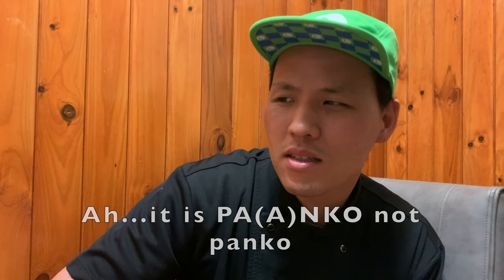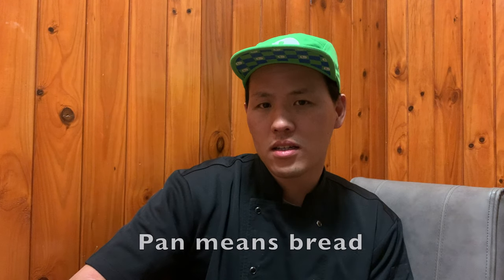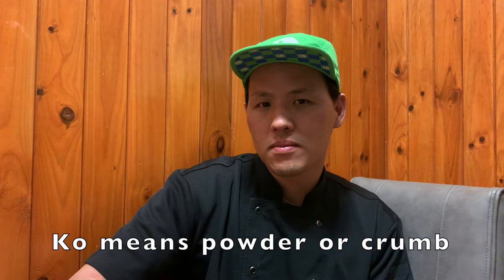It is panko, not panko. Panko means breadcrumb in Japan. Pan means bread and ko means powder or crumb.